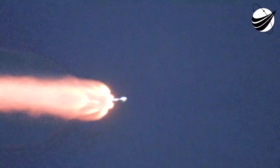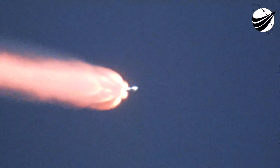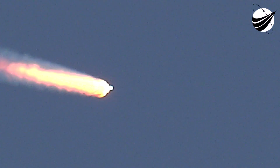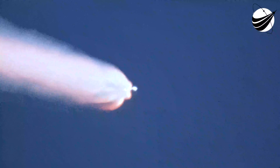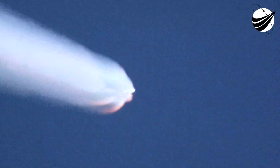Main engine cutoff is where all nine M1D engines, which you see right now fully lit, will shut down, and that will help slow the vehicle down in preparation for the next event, which is stage separation. That's where the first stage — vehicle is following a nominal trajectory — will separate from the second stage. Right after stage separation, the first stage will start its journey back to Earth, targeting the landing on our drone ship, Just Read the Instructions.